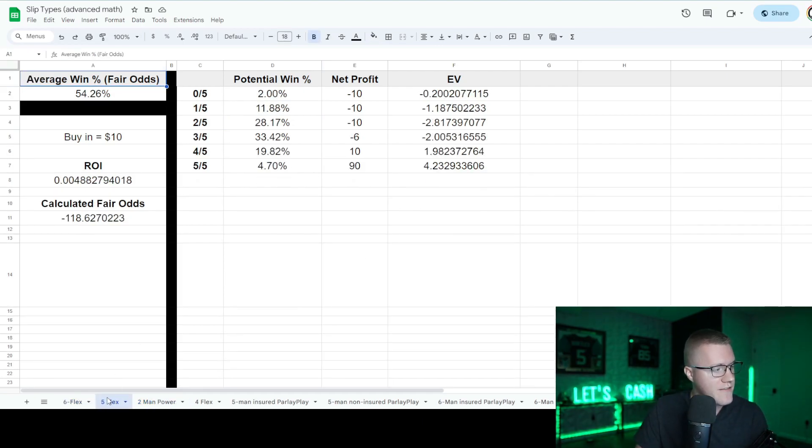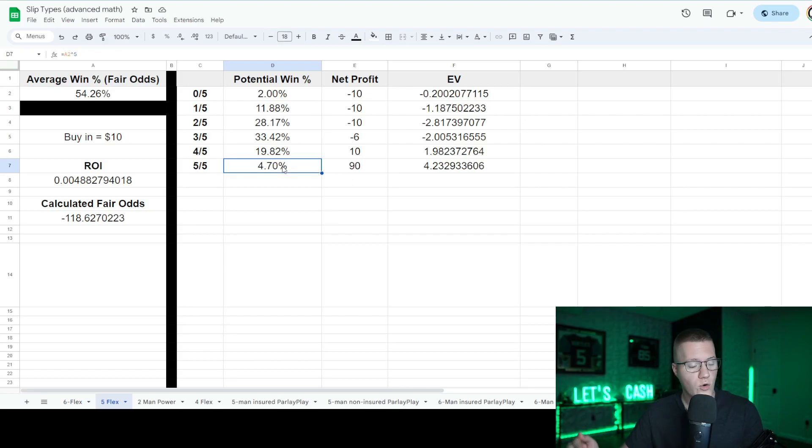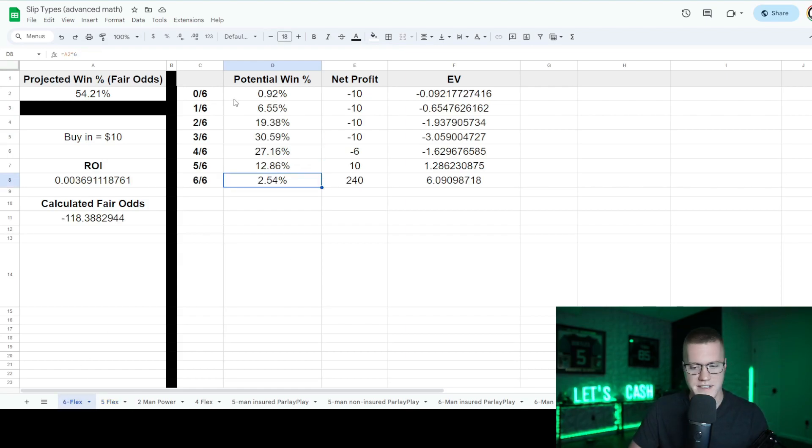I've done the math on six-man and five-man flex slips. A lot of people don't like playing these slip types because they're technically harder to hit — you're not going to go six out of six a great amount of the time. But if you're going six out of six just 2.54% of the time, you remain profitable in the long run. Same for five-man flex slips: you only need to go five out of five 4.7% of the time to remain profitable. And we're not even factoring in insurance yet. The margin of error drastically drops from two-man powers down to five or six-man flex slips — you only need to hit individual legs at 54.21% or greater to remain profitable.